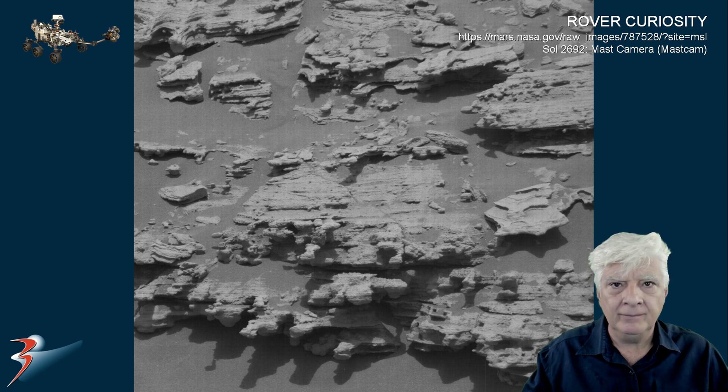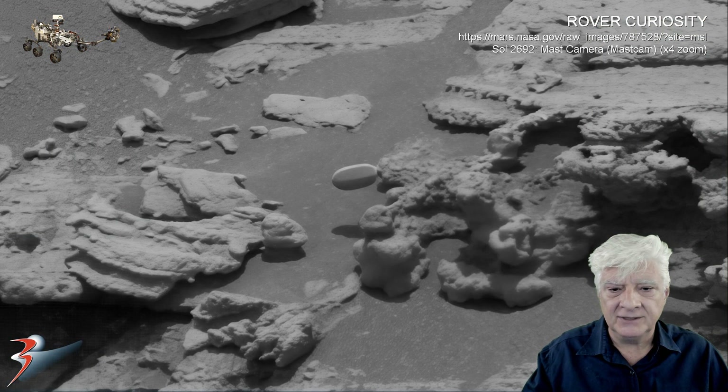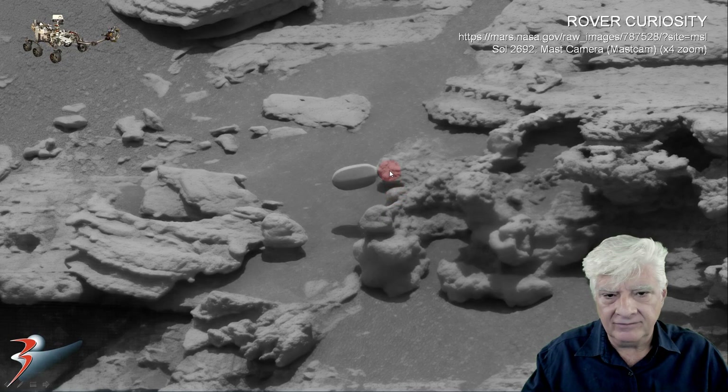He has the original raw image downloaded from the NASA site, and I'll include the link to this page in the video description. I've removed the grid and enhanced the contrast slightly, and we'll be zooming in on the object located to the left. There's that curious object, zoomed in four times, and it looks as if it's floating above the surface.